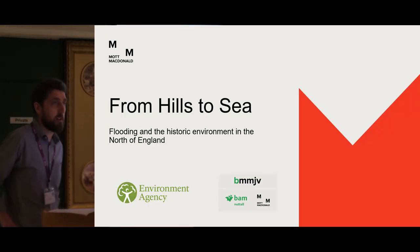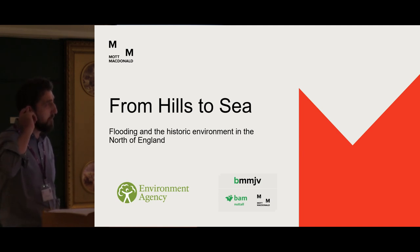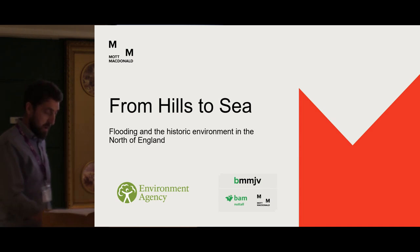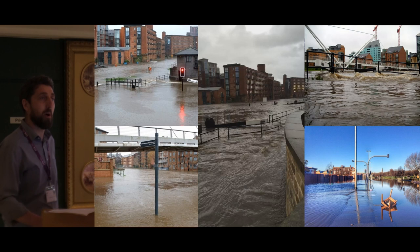Hi everyone, I'm Chris Hewitson. I work for an engineering company called Mott MacDonald. I am an archaeologist, and this talk basically came out of my experience of the last three years in work. I started my job in December 2015, in a nice office just up the road, and then this happened about three weeks after I started — this is me really understanding about flooding and its impact on the historic environment through my work over the last three years.